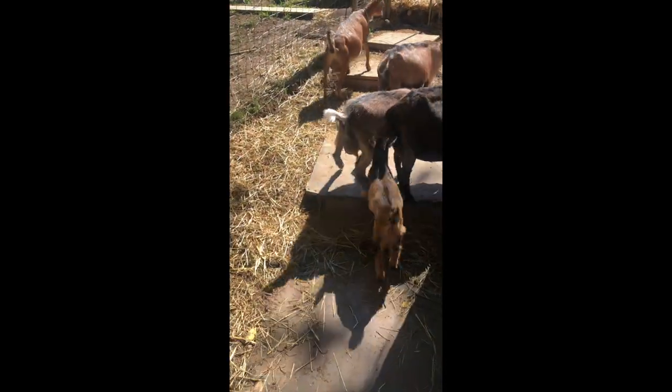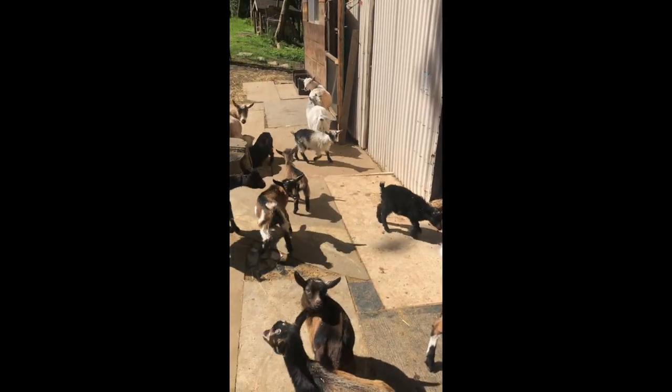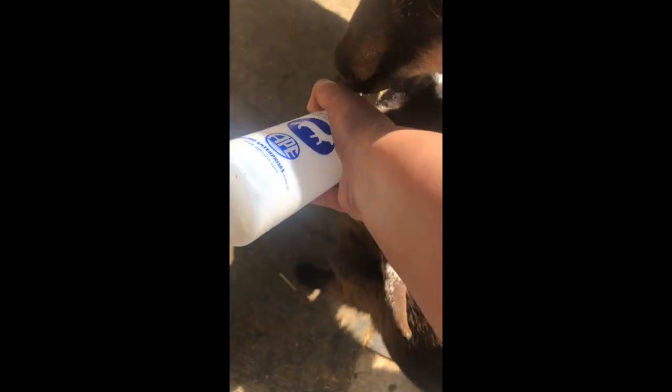I'm going to leave the barn open so they can go in if they want. I'm going to leave that door open over there in case I need something. I'm going to get this boy who really needs it.